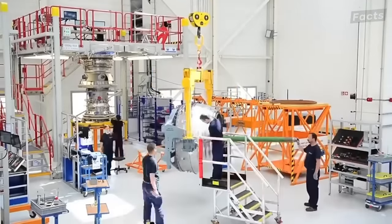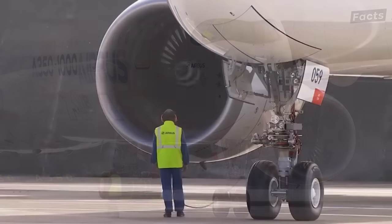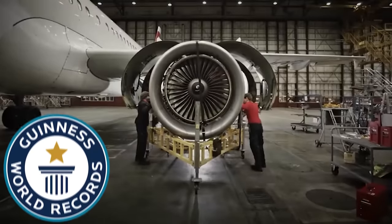Engineers need years to design an airplane engine. The assembly, testing, and mounting come after the design is approved. Some of these engines are so ingenious that they win Guinness World Records.